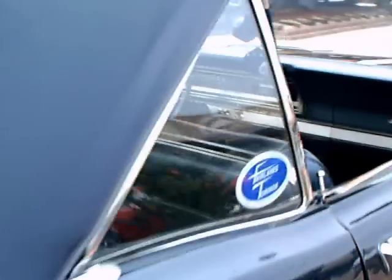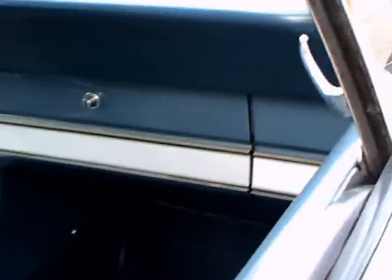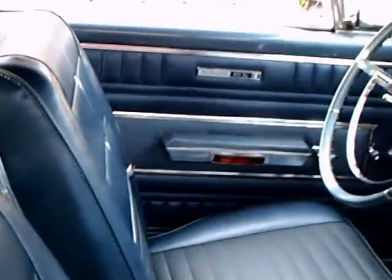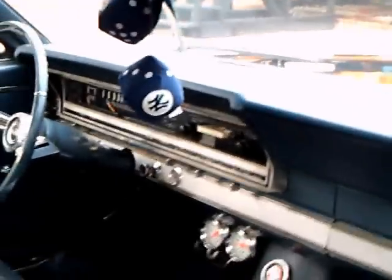That is a glass back window. Ford was one of the first to have glass back windows in their convertibles — an excellent idea, because the plastic windows would age, turn, and discolor with exposure to the sun. The glass window avoided that problem.